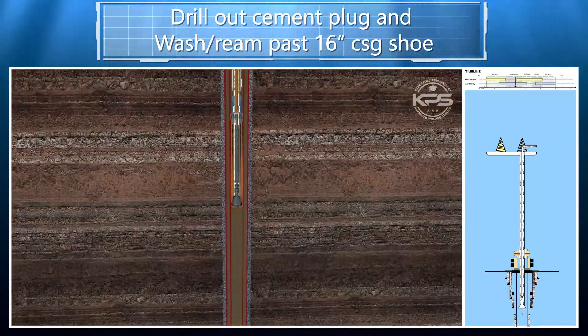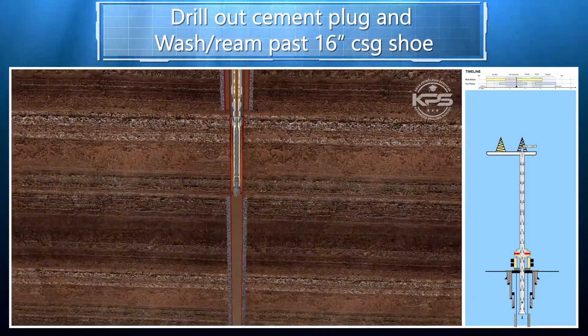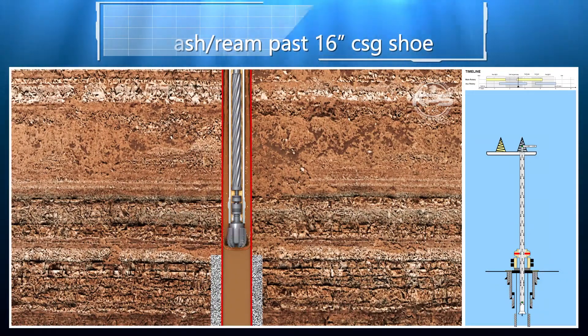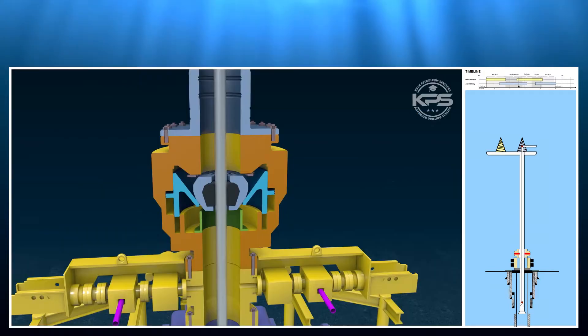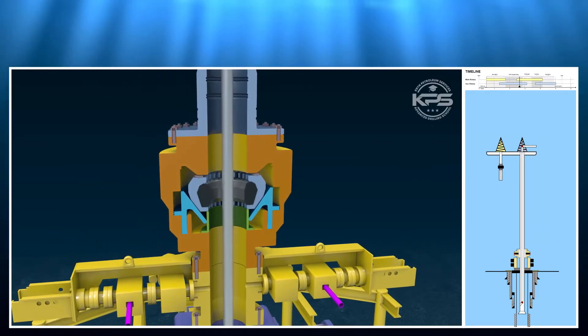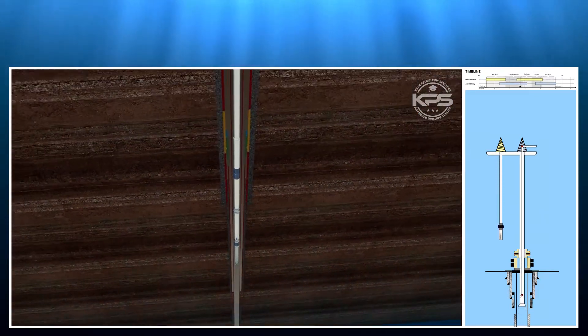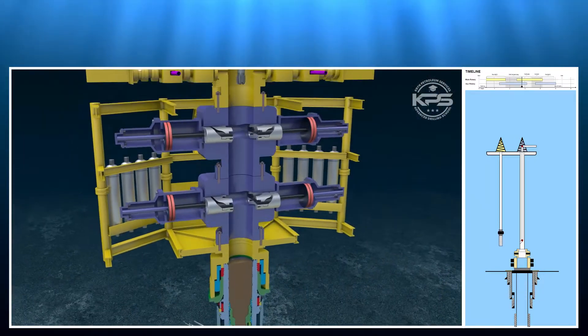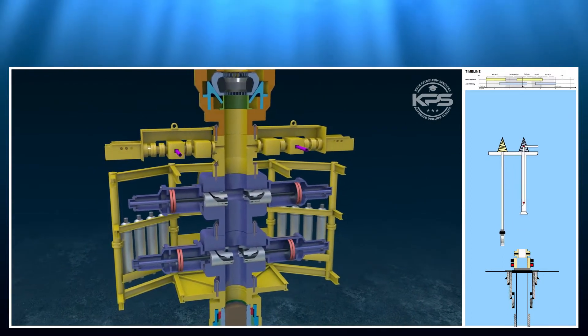Run, land, and test a mudline closure device. Drill out the cement plug using a closed-loop concentric drill pipe. Perforate the casing, cement, and squeeze. Cut and pull casing if required. Recover the MCD and move to the next well.